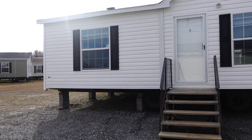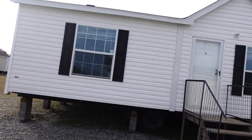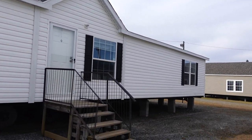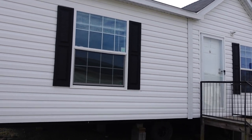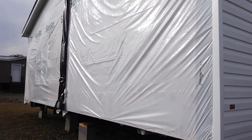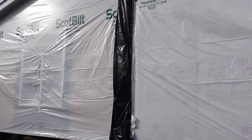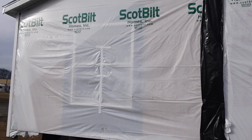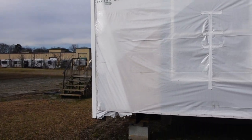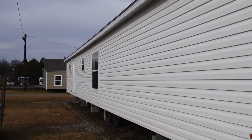In today's video, we're going to be touring this beautiful Fleetwood home. This is a Fleetwood three-bedroom, two-bath. I'm not sure of the name, but all of that information will be down in the description box. This home is not completely finished because the siding is not on this end, but I did want to walk around and let you see what the house looked like from the front and the back.